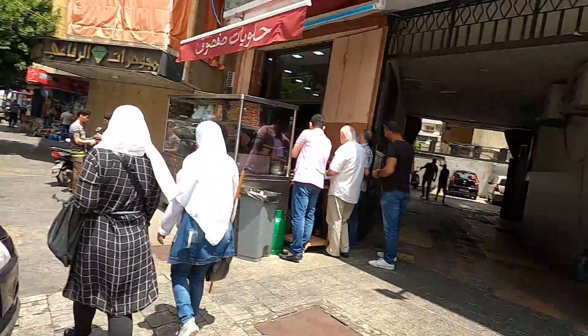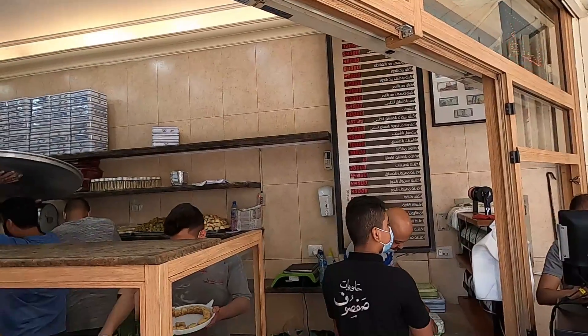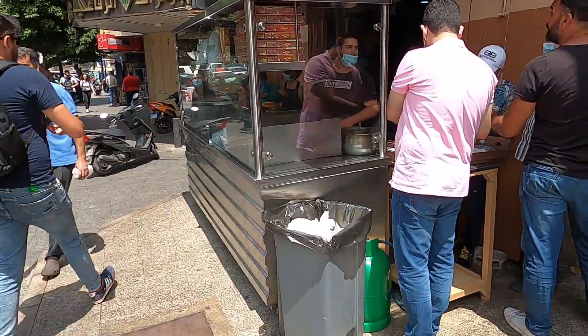We just reached our second destination, which is called Safsuf, near the central area of Beirut. This is a sweet shop that's been open since 1940, a family-run business just like the breakfast place we just went to. This is famous for its kanafa. We're going to have to go in line right now or we'll miss out — it's only 11 o'clock and they're almost out. This is the fourth plate of kanafa and they told me to make it fast because they're going to run out.